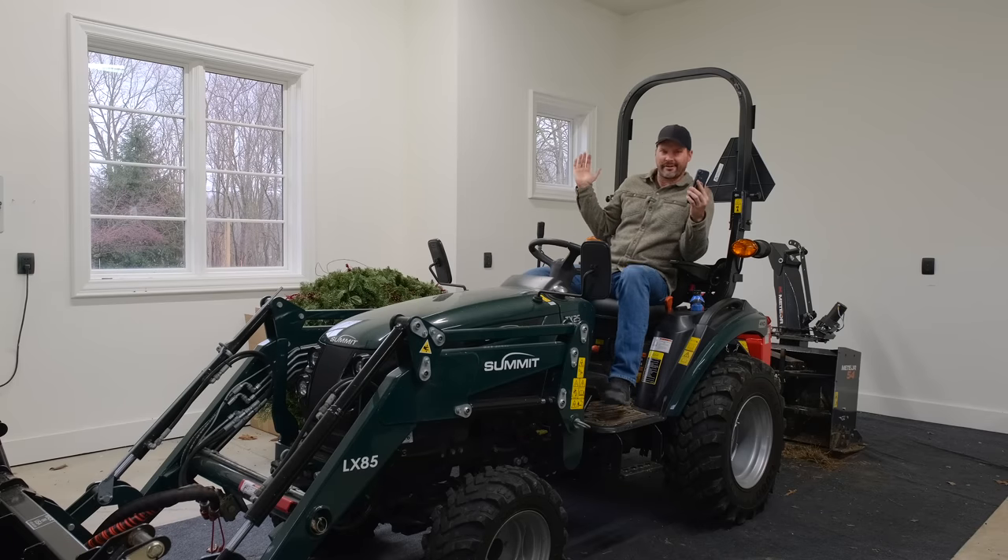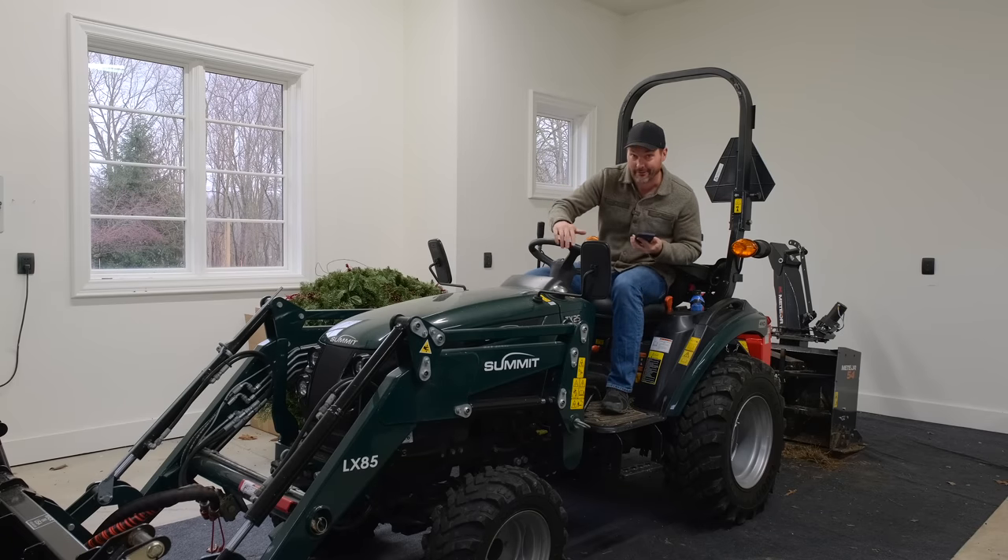Had to do a wardrobe change — it's actually a different day. All right.